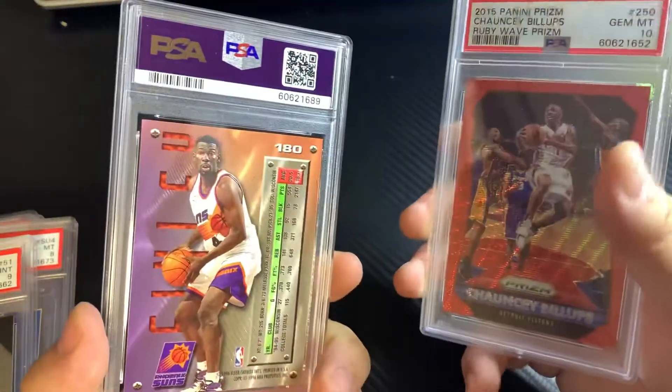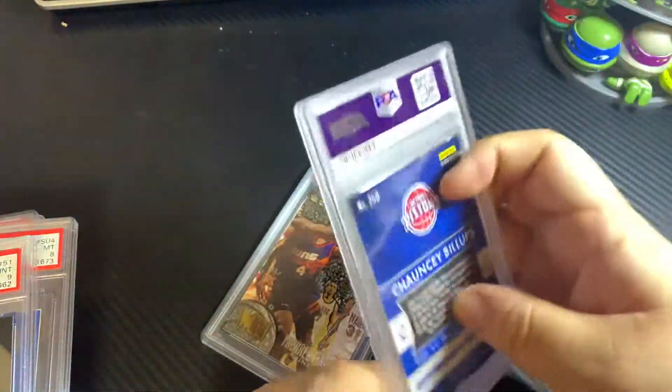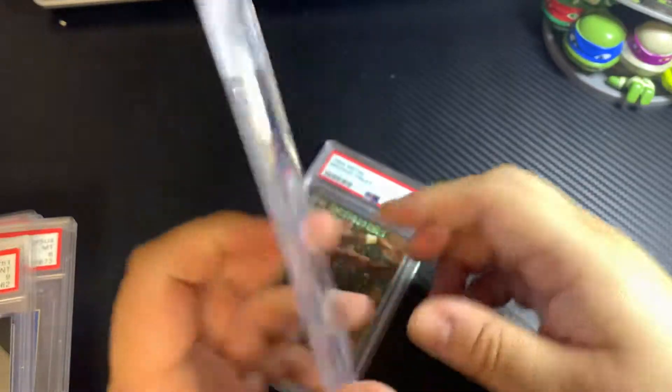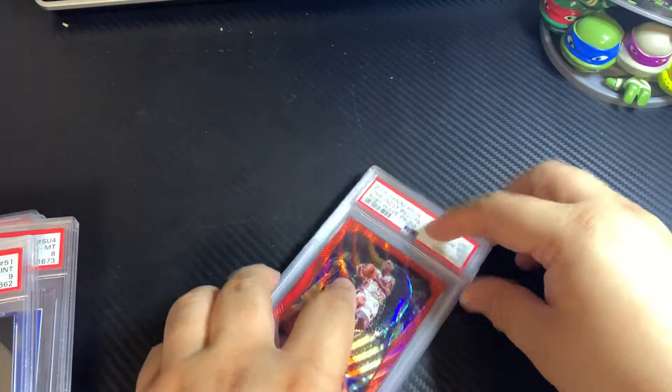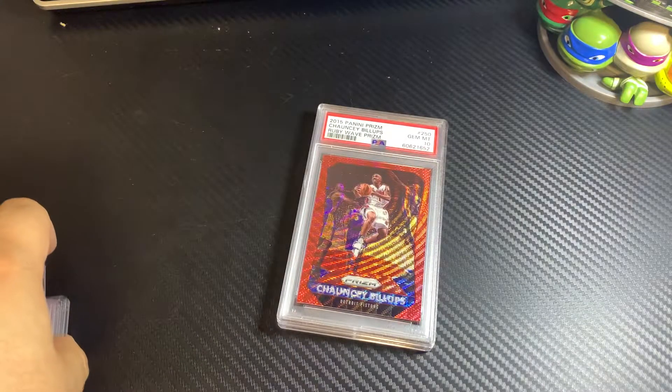Michael Finley rookie card got a 9 on this one — another one of those 90s players I was hoping would come back a 10 and the market would spike on those players eventually. But it is what it is at this point.